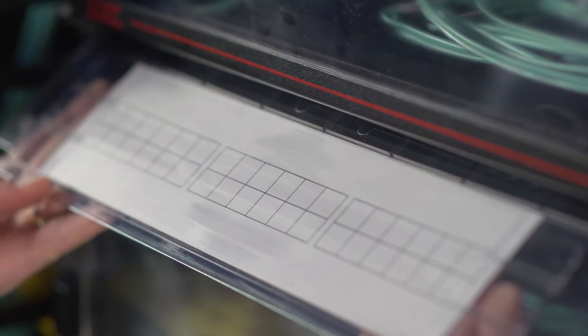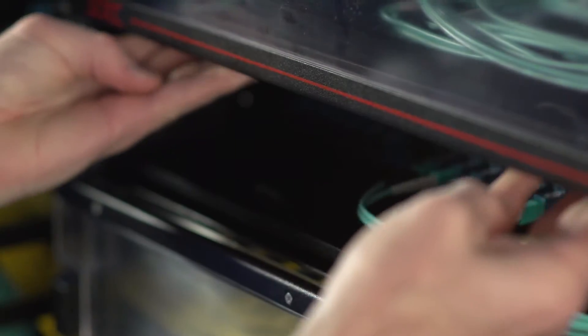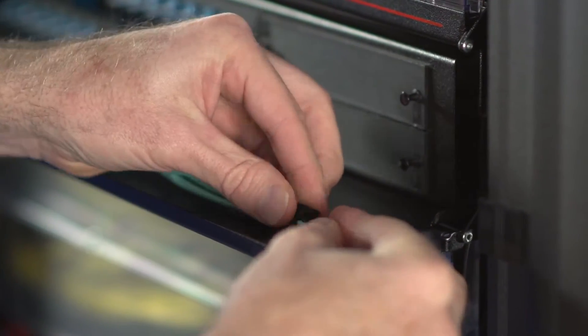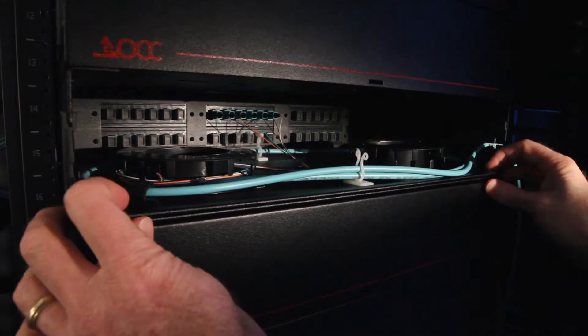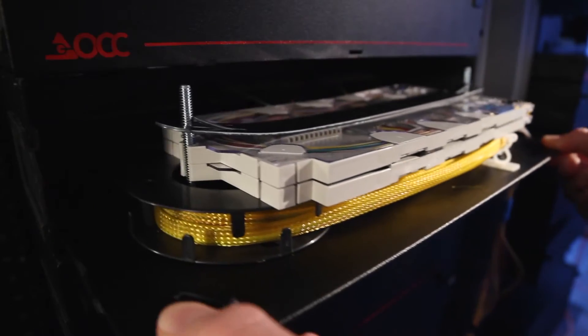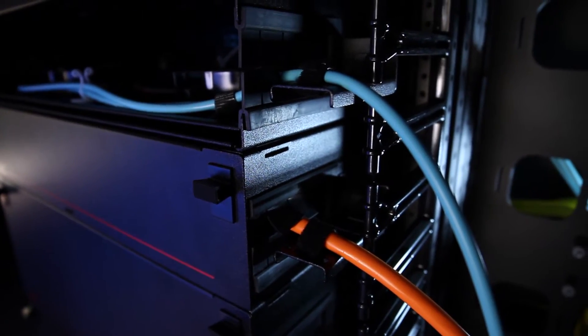Our rack mount and wall mount fiber termination enclosures introduce new features to a well-established product line. They look great and are easier to work with, yet maintain the ruggedness expected from OCC. The enhancements in the new OCC fiber optic enclosures allow for easier terminations, greater capacity, and uncomplicated cable management.